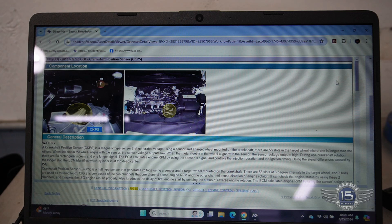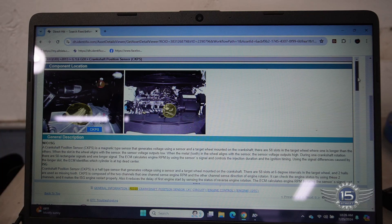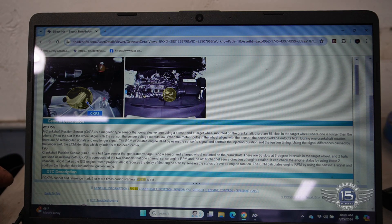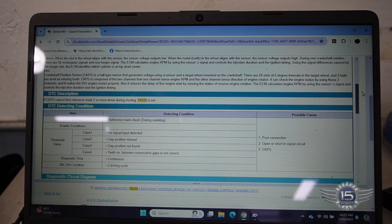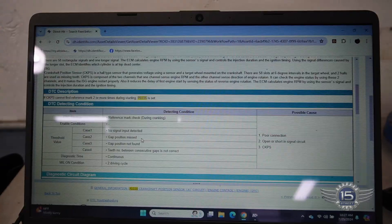With the P0335 code stored I pulled up some service information. The crankshaft position sensor is right on the bell housing just below the starter — with the car up in the air it's pretty easy to get to. There are 58 slots at 6-degree intervals on the reluctor wheel. The code description says: if the crank position sensor cannot find the reference mark two or more times during starting, it sets the P0335 code. It sets that code if no signal input is detected, the gap position is missed, or the teeth number between consecutive gaps is not correct.